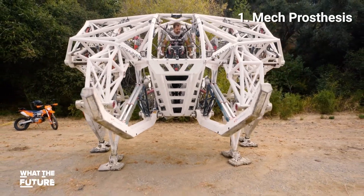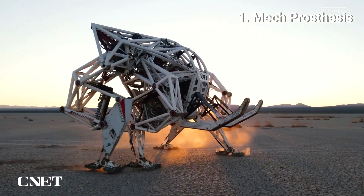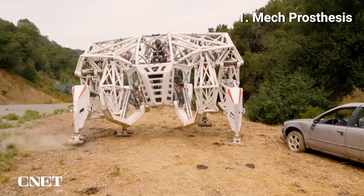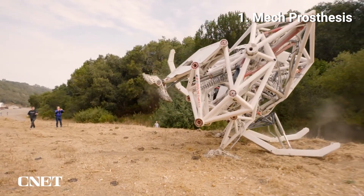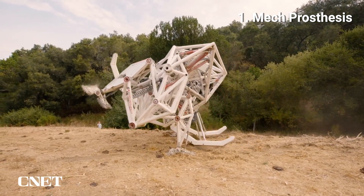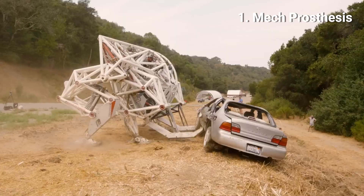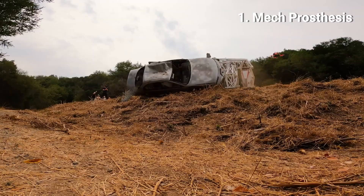1. Mech Prosthesis. Mech suits that allow their wearers to have superpowers. Finished in early 2017 and standing 14 feet tall, weighing in at nearly 9,000 pounds with 200 horsepower, this 4,000 kilogram — about 8,818 pounds — machine runs like a T-Rex that can reach 27 kilometers an hour.